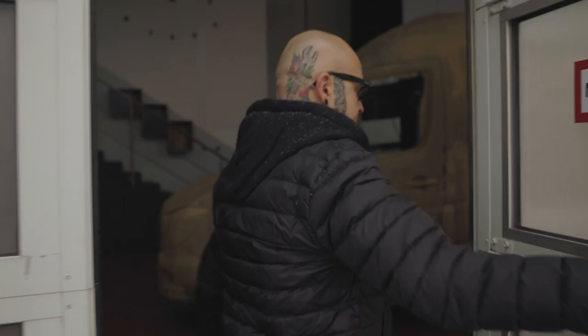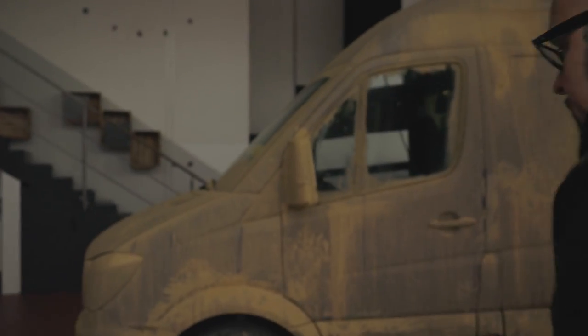Hey guys, Luke here in Berlin today with a pretty interesting challenge. Apparently in here is the most dirty, filthy van I'm ever gonna see, and the plan is today that we bring it back to life. This here is Michael, he is a professional detailer. Let's take a look inside — I'm really interested to see what's waiting for us. Come in... holy moly.